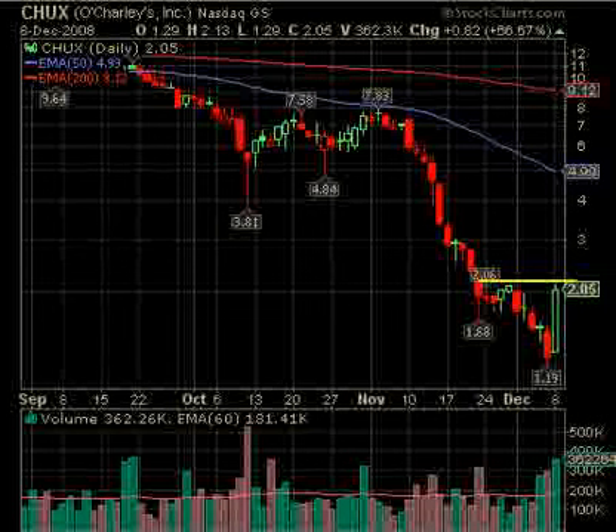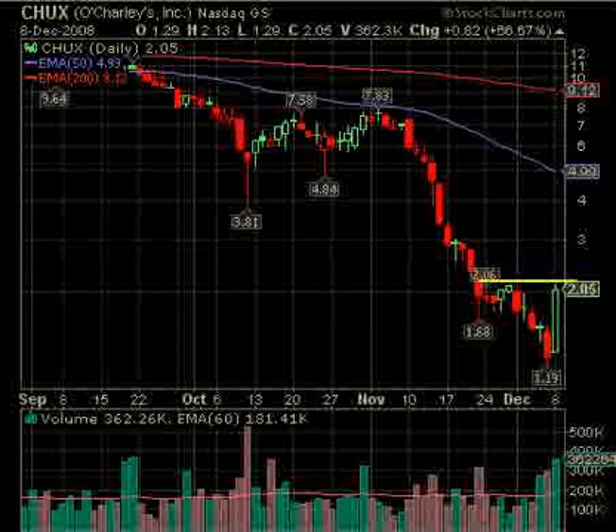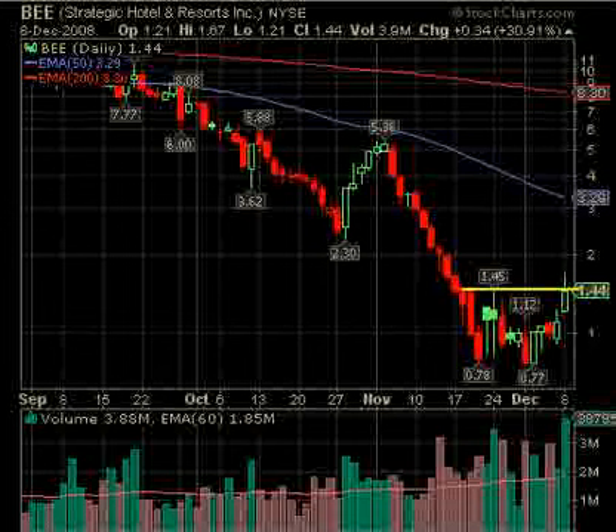CHUX was one of the big movers of the day — up over 55%. It's running right up into resistance here, but on good volume. RSI is just breaking, stochastics hasn't broken yet, and we just got a crossover on MACD. If CHUX goes sideways for a while a breakout over 2.13 looks like a possibility. Lastly, BEE — another momentum play with strong volume at 3.9 million shares. It broke above 1.45, ran as high as 1.67, then pulled back below 1.45. Back over 1.45, but use caution given the volatile open. Those are today's additions — thanks for coming by the site, have a good trading day, and we'll be back tomorrow.